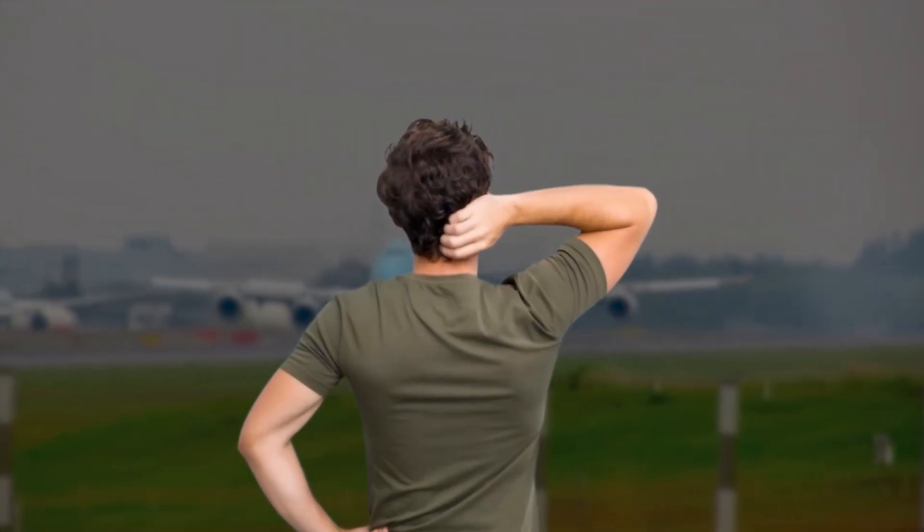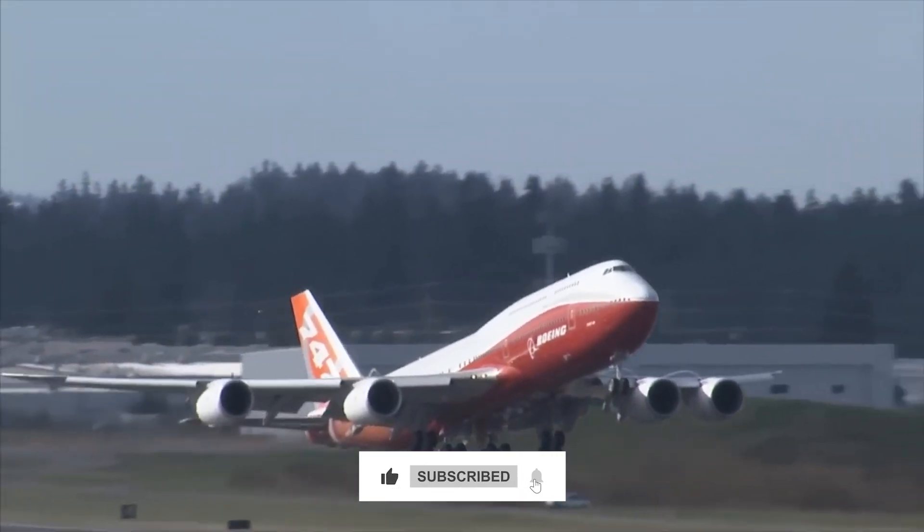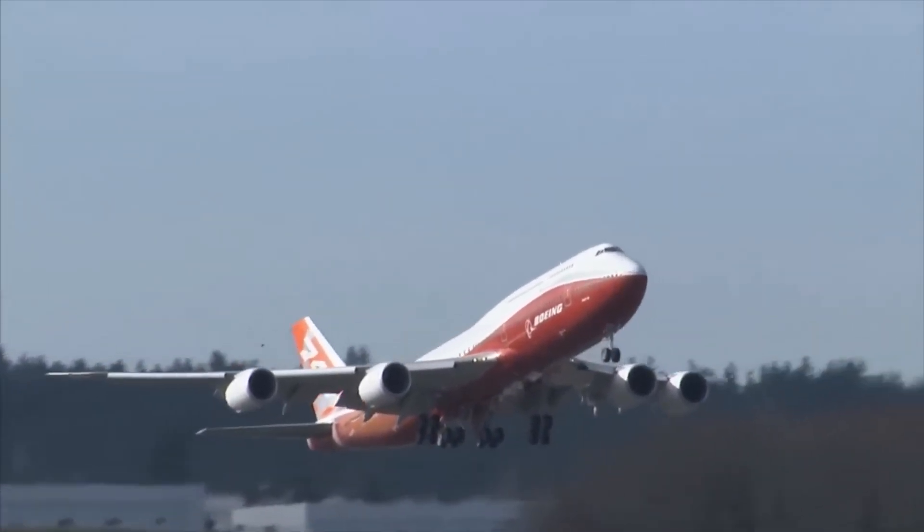What do you think? Should Boeing bring back the hump in future planes? Let us know in the comments, don't forget to like the video, and hit subscribe for more incredible aviation stories.